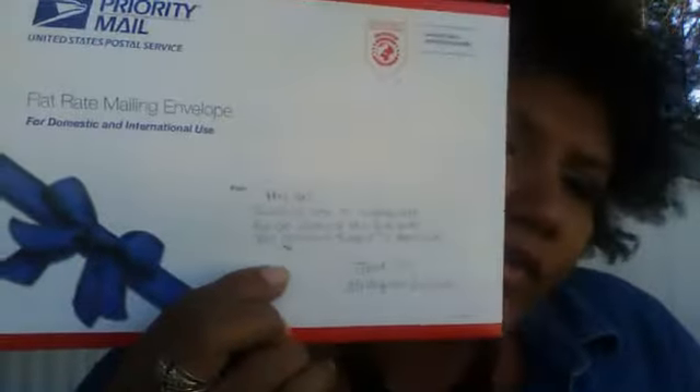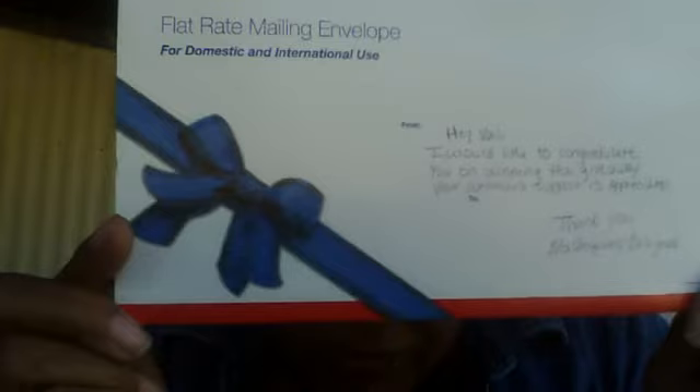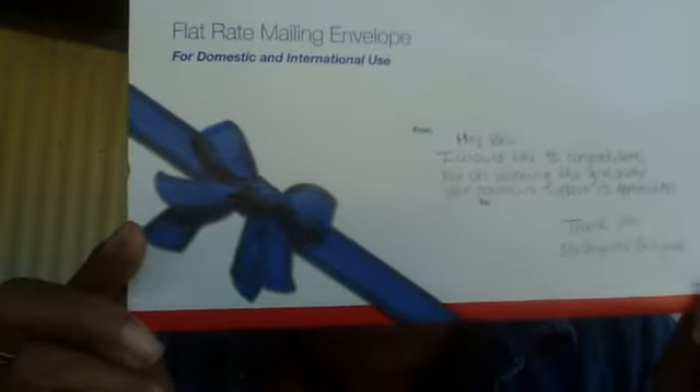Let's see what we have here. She says that she would like to congratulate me for winning her giveaway and for my continued support.